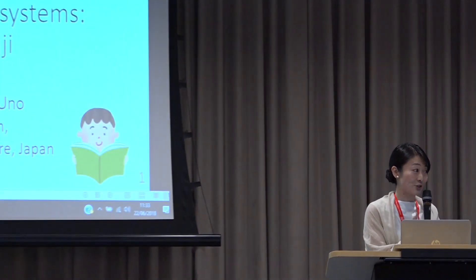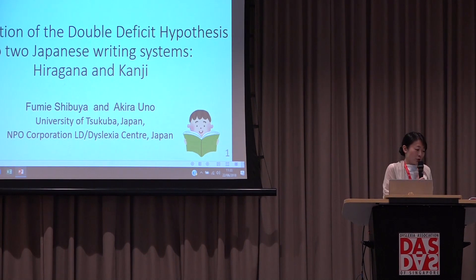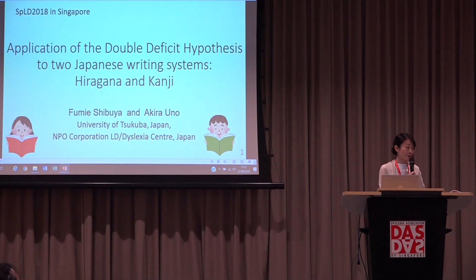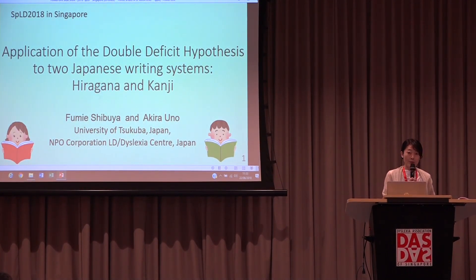I would like to start my presentation. It's a great honor for me to speak today. I'm a graduate student at Tsukuba University in Japan. My major field of study is developmental dyslexia in Japanese. Today I would like to talk about application of the double deficit hypothesis to two Japanese writing systems: hiragana and kanji.